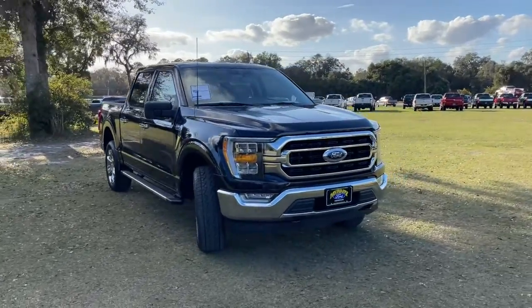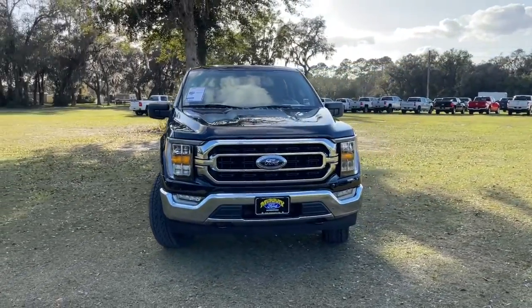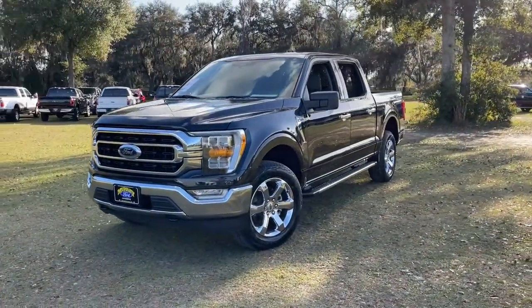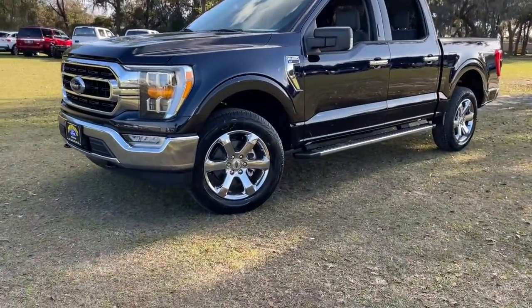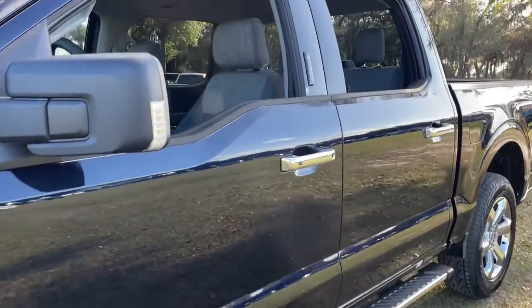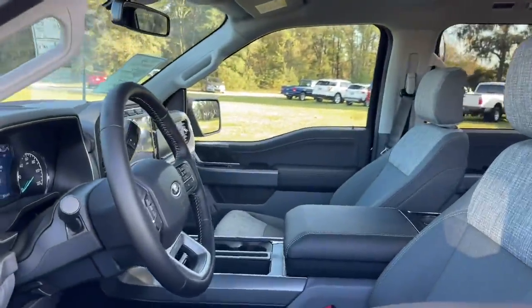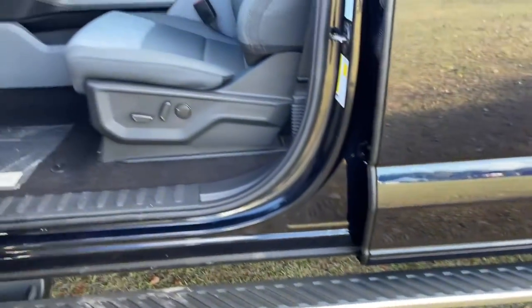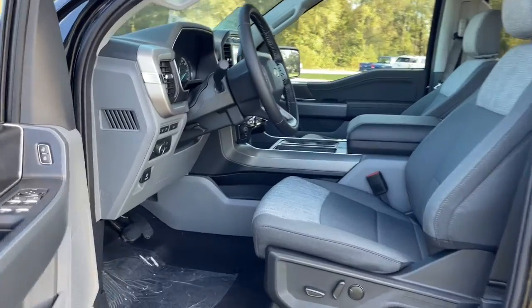Look no further than the 2022 Ford F-150. This rugged F-150 is ready for work, off-roading, or a little R&R. Military-grade aluminum alloy and high-strength steel give this full-size pickup the advantage of being both light and strong, so much so that it delivers class-leading towing and payload capabilities.